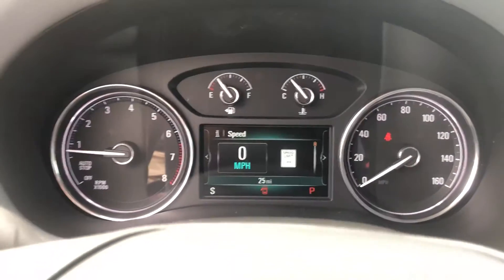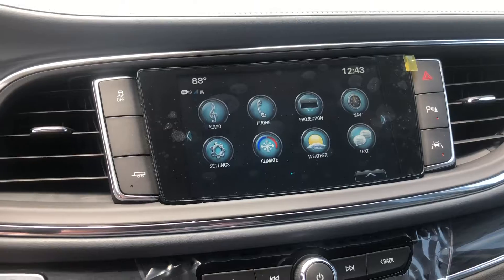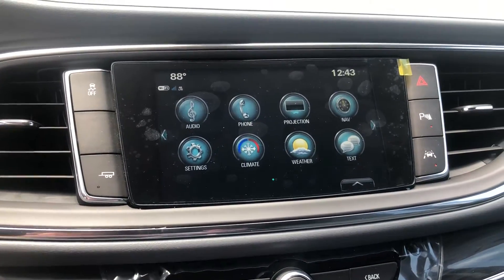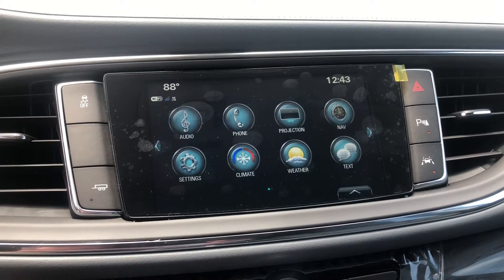Only 25 miles. You've also got your touchscreen infotainment system, your navigation, audio settings, climate control settings, and weather.